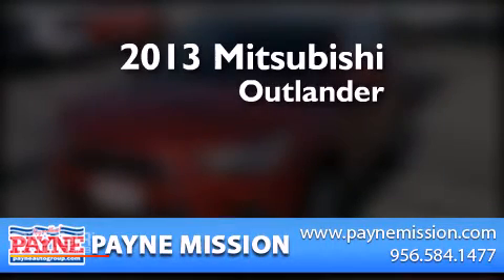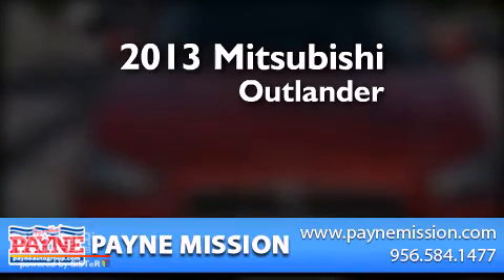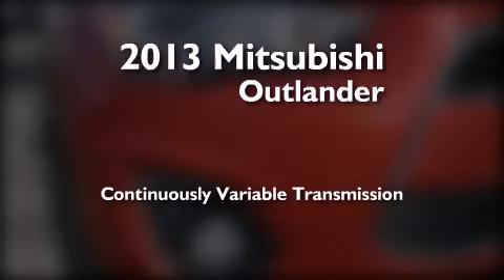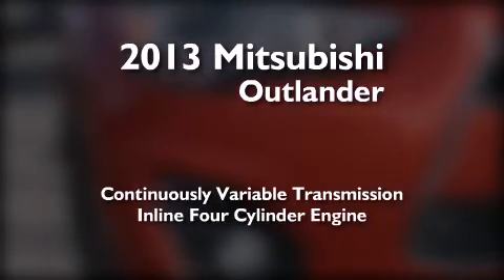This is a brand new 2013 Mitsubishi Outlander. This crossover has a continuously variable transmission and an inline 4 cylinder engine.